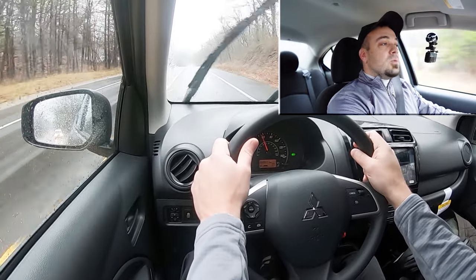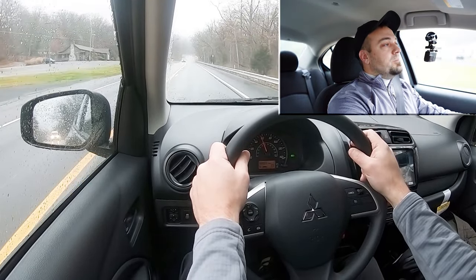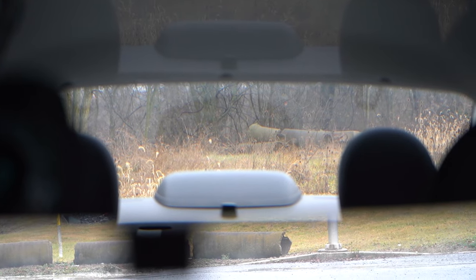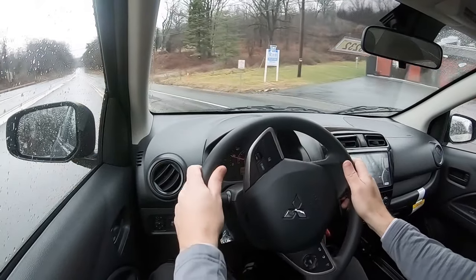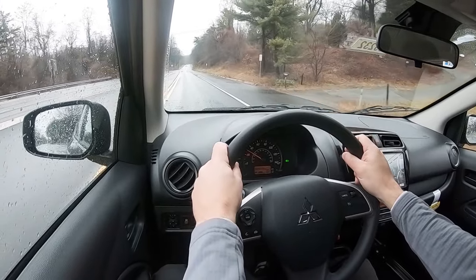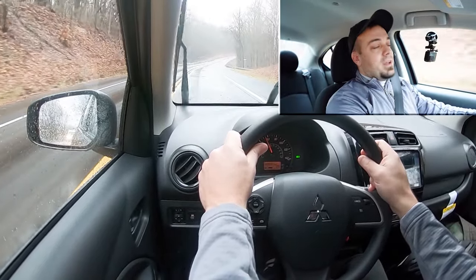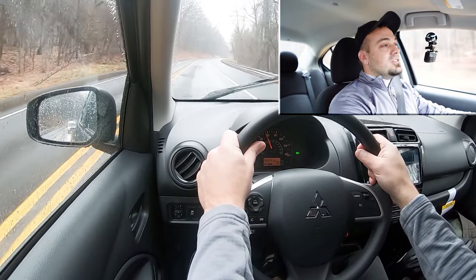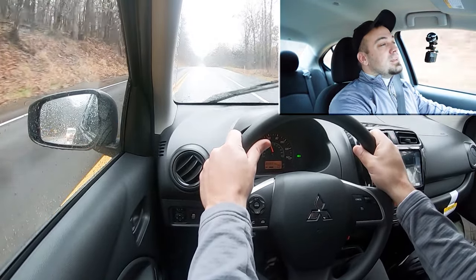As far as steering feel goes, it's 100% on the looser side of things. I wouldn't have minded if Mitsubishi firmed up the steering feel a little bit in the Mirage G4 — it kind of feels like an SUV. Touching on rear visibility, I can actually see perfectly fine out the back — excellent visibility, no issues there. One cool thing: rain-sensing windshield wipers come on the LE trim level and up, which is new for 2024. We have the base trim, so we don't have that, but it's a nice feature.